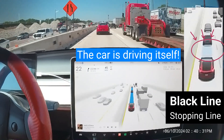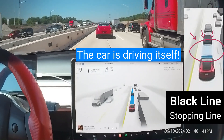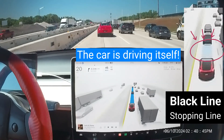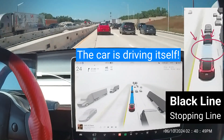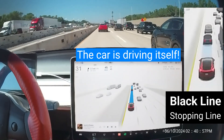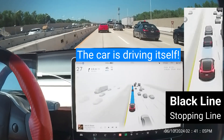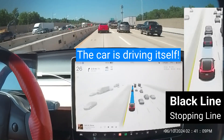When Full Self-Driving is engaged, the touchscreen displays a visualization of the environment surrounding Model Y, including the roadway and detected objects such as vehicles, pedestrians, curbs, bicyclists, and more. Objects shown in blue represent priorities that Full Self-Driving is actively controlling for at a given time.